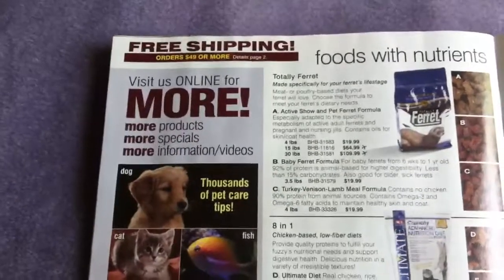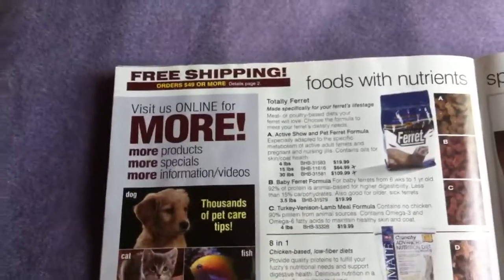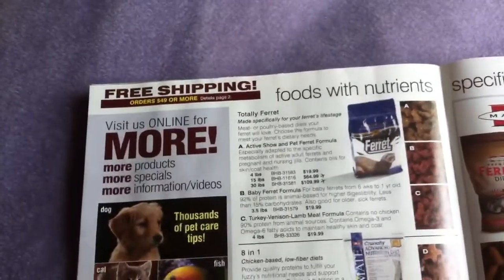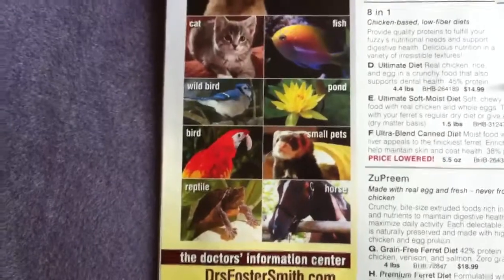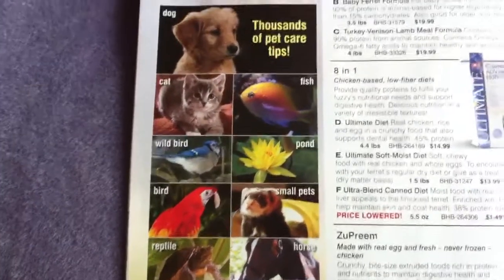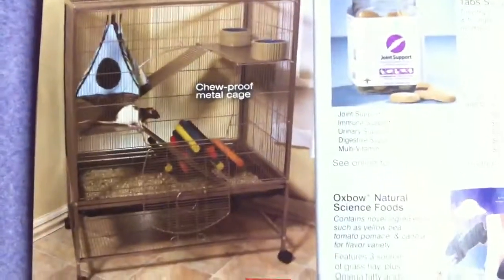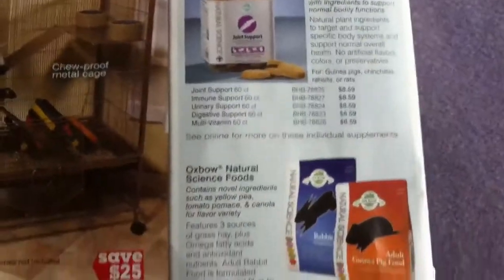Visit the website for more products, more specials, more information, and more videos. They also have different catalogs for reptiles, birds, horses, cats, fish, and dogs. So if you have those pets, you can get those catalogs. And here are just some more cages and things.